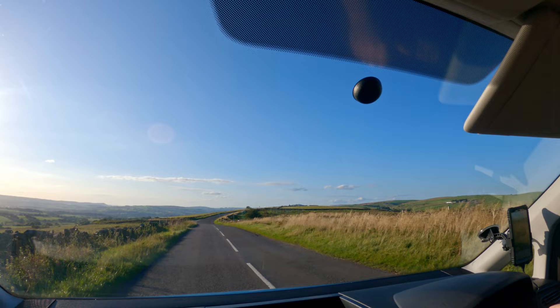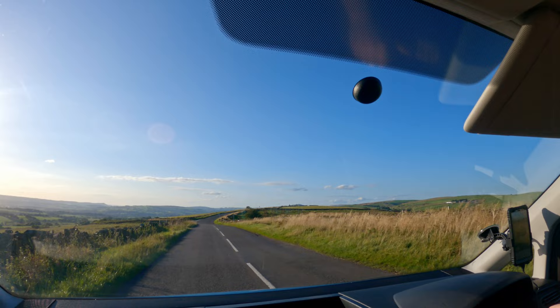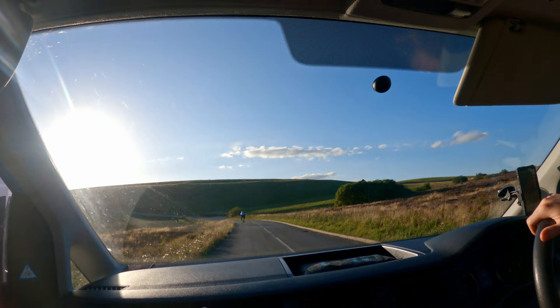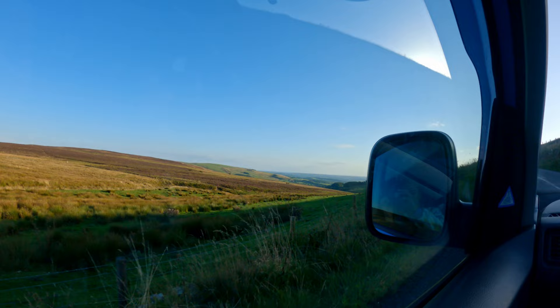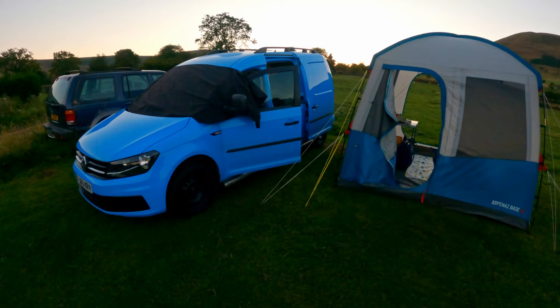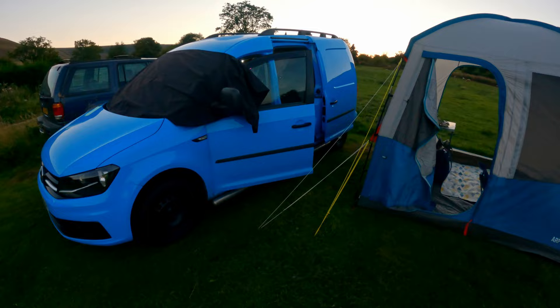We're going to pick up some more food on the way and then we'll be setting up camp tonight. We're on the most stunning route an hour up north from Alton Towers - this camera is just not doing the views any justice, it looks so much better in real life. Look at that valley down there, the sweeping corners - it's just so beautiful.